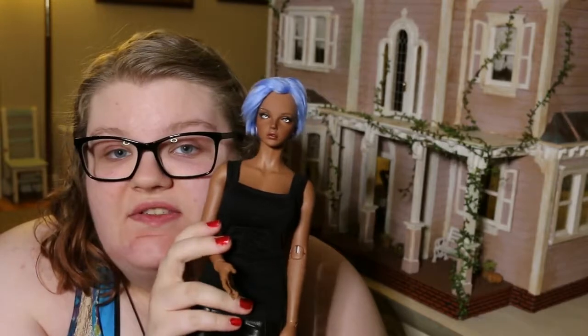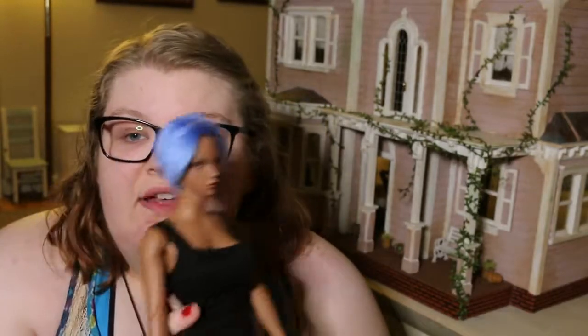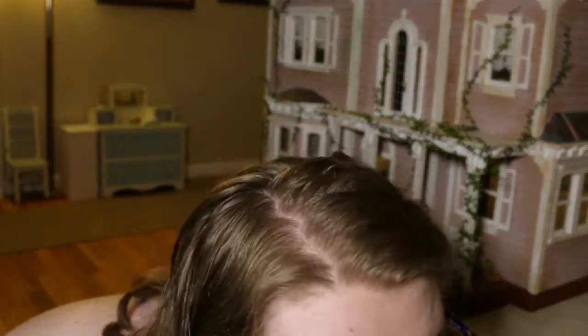Hi! I'm doing a dollhouse Q&A, but I also wanted to introduce Zahra, who is my new Ipple House FID Bianca. She's really small. I'm not used to a doll this size because all my other ones are big. So now that she's introduced, I'm going to talk about the dollhouse Q&A.